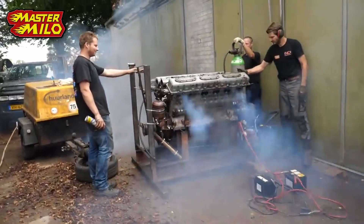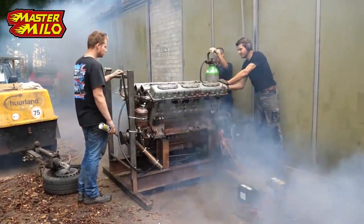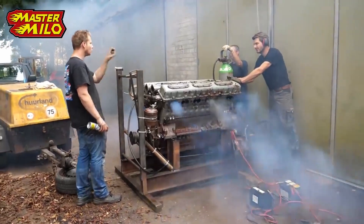Bigger engines can breathe more air. More air means more oxygen. More oxygen means you can burn more fuel, and that's what gives you more power. The second way to produce more power is to increase the engine's VE.